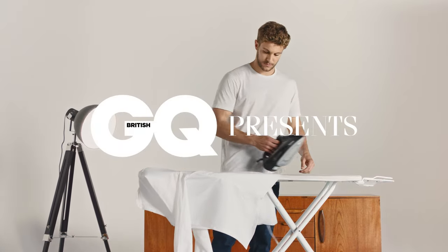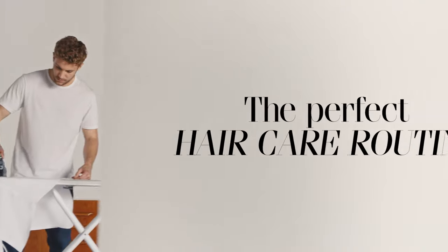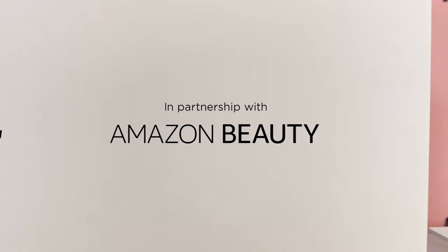The way our hair looks is so important that there's even an idiom we use to describe when it all goes wrong. Here's the comprehensive British GQ guide to avoiding your own bad hair day.